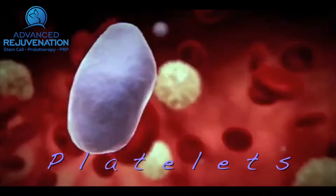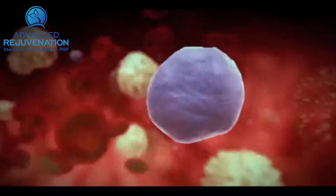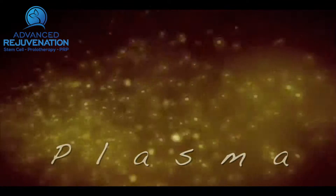Your blood has healing components, such as these platelets, as well as growth factors and nutrients, as well as plasma.